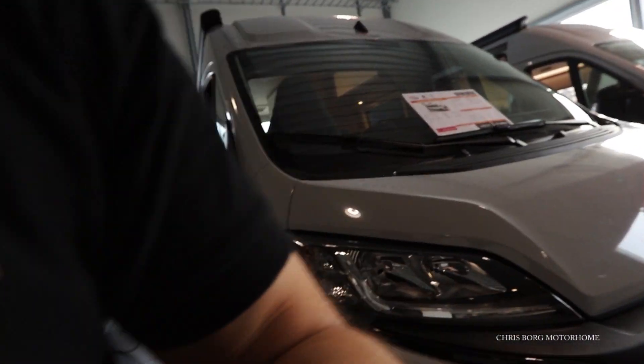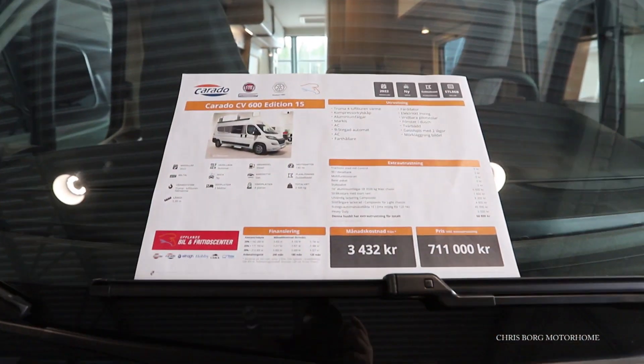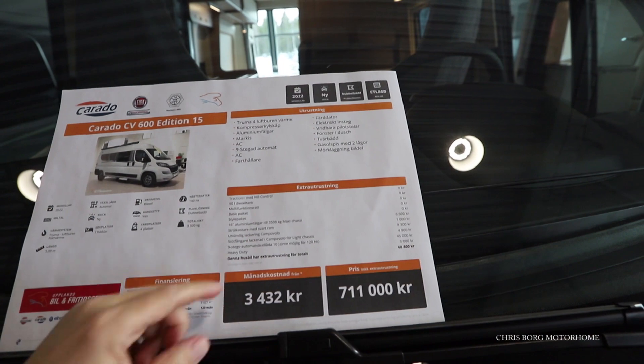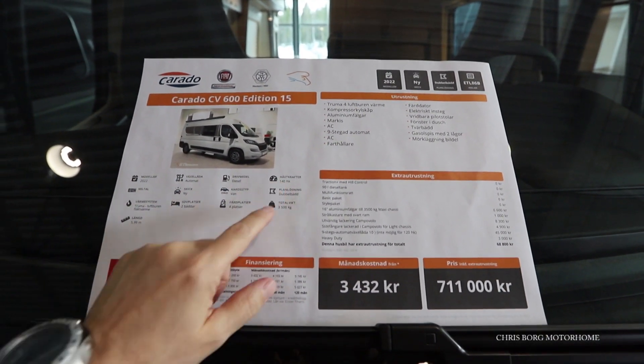Hello and welcome to my channel. I'm at the Uppland Speed Center in Knista outside Stockholm, Sweden. I'm going to take a look at this Carado — it's a Carado CV 600 Edition 15, a 2022 model with an automatic gearbox and 140 horsepower.